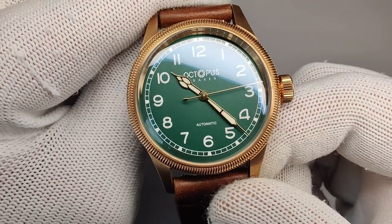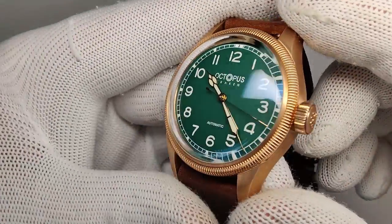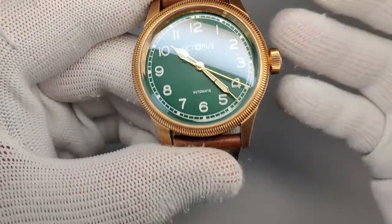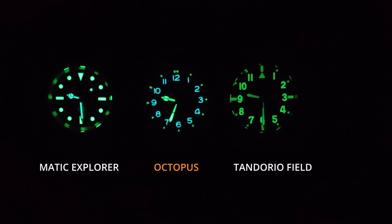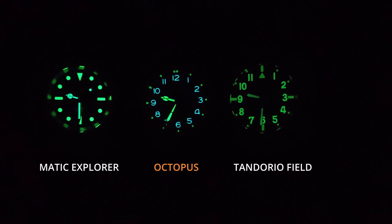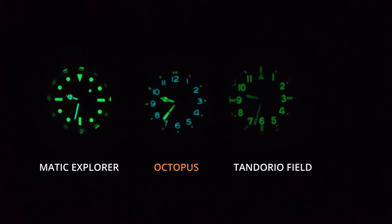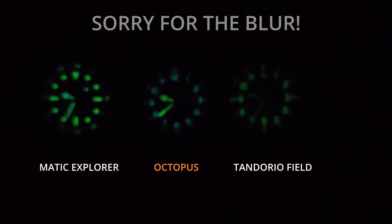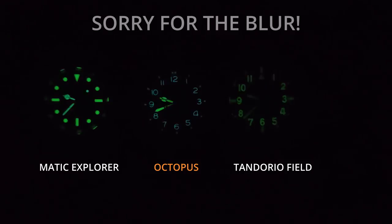The minute hand reaches right to the edge of the minute track and the hour hand is nicely sized. Loom-wise: the hands hold on pretty well, though the BGW9 on the inner numerals fades fairly quickly — the camera may be exaggerating its brightness. The outer C3 markers hold on okay. The hands are the brightest element, which is what you want. Overall I'd call the loom a solid six out of ten.